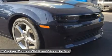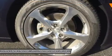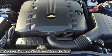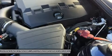ZL1 models use a supercharged V8 with 580 horsepower. A hand-assembled 7.0-liter LS7 engine is the heart of the Camaro Z/28, boasting an incredible 505 horsepower and 481 lb-ft of torque, making it the most powerful normally aspirated regular production GM small block V8 ever.